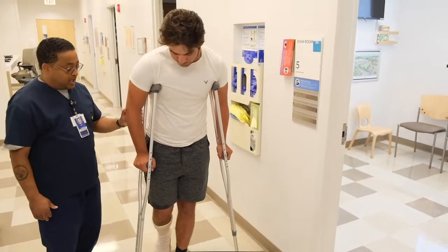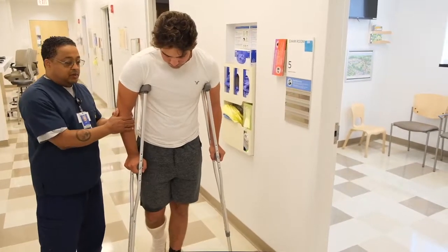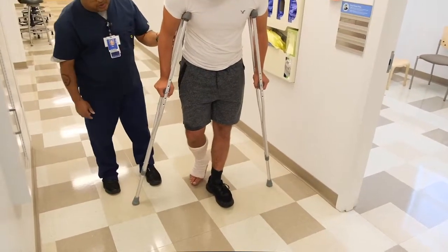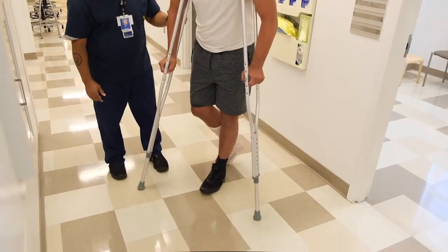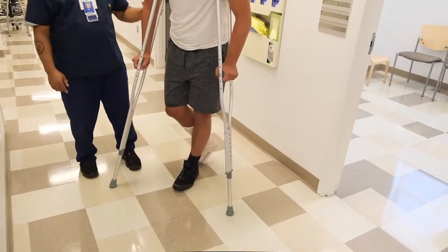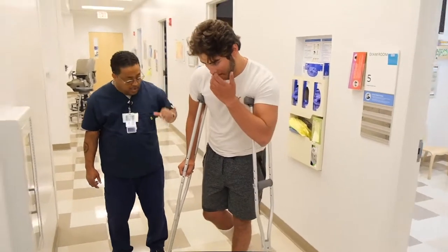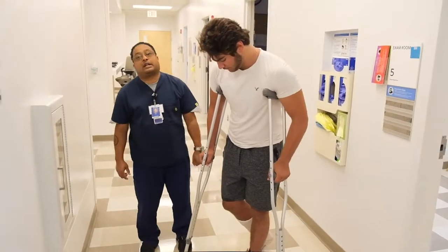When they want to turn, I want Zach to take his right arm and bring the right crutch over a little, then bring the left crutch over a little while pivoting at the same time. This keeps his balance together so he doesn't stumble and re-injure his right leg.